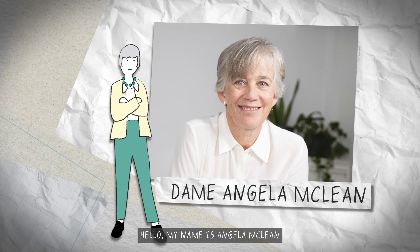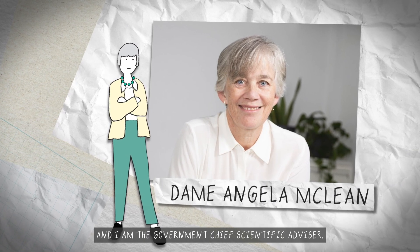Hello, my name is Angela McLean and I am the Government Chief Scientific Advisor.